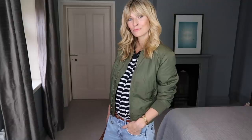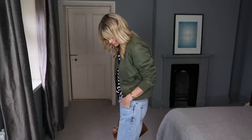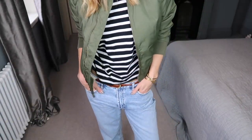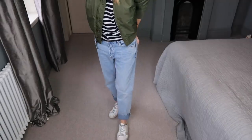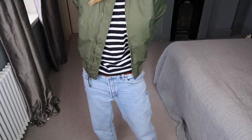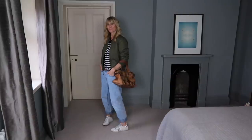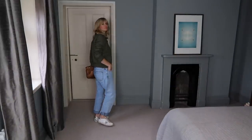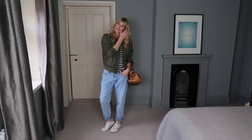You can't go wrong with a khaki bomber this spring, and the cropped shape really works well with the boyfriend jeans. I got this one from Gap, and although it's available in black as well, I'd say go for the green as it's far more on trend for this season. I've added a couple of touches of tan, which I love mixed with Bretons and those green tones.